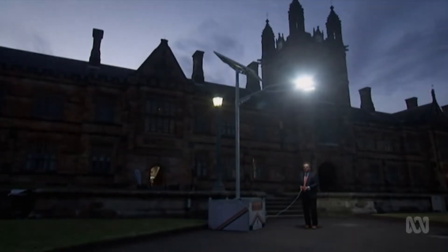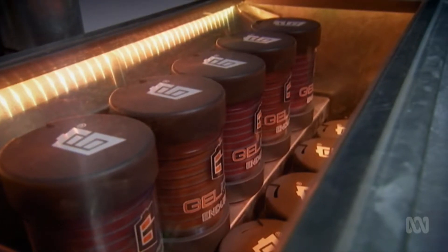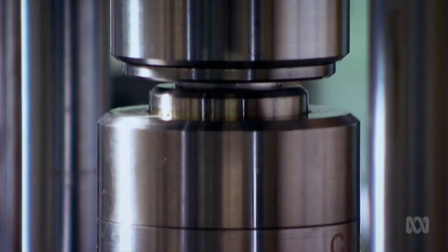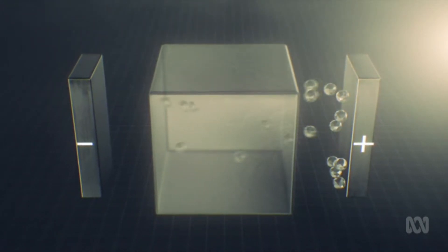Researchers around the world have been looking for alternative battery systems to solve these problems. We looked into an alternative around 2015 and set up a new company called Gelion — gels and ions. Thomas Mashmeyer's team developed their breakthrough battery: an older battery chemistry of zinc and bromine with a new twist. The battery employs a gel instead of liquid and delivers several advantages over lithium.